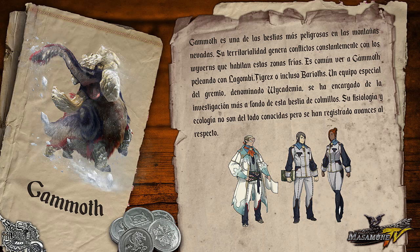Un equipo especial del gremio, denominado Wicademia, se ha encargado de la investigación más a fondo de esta bestia de colmillos. Su fisiología y ecología no son del todo conocidas, pero se han registrado avances al respecto.